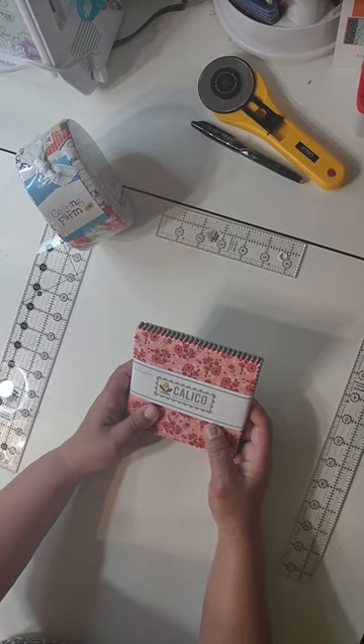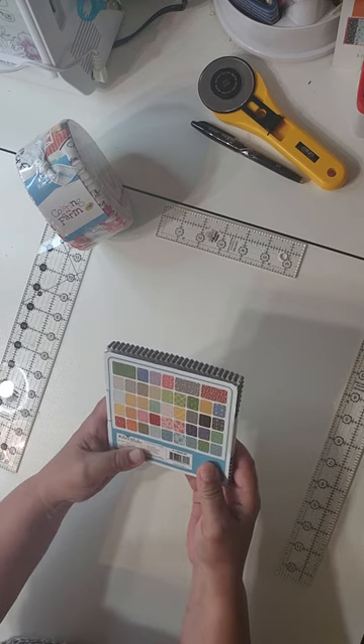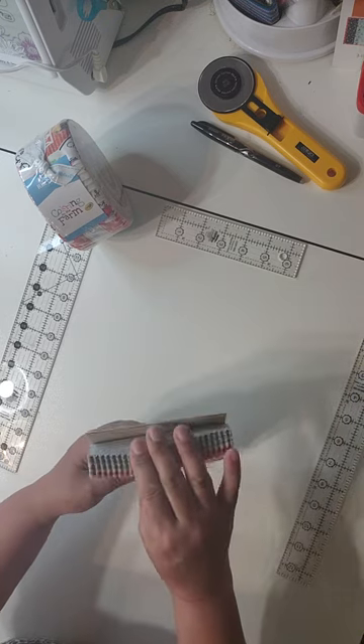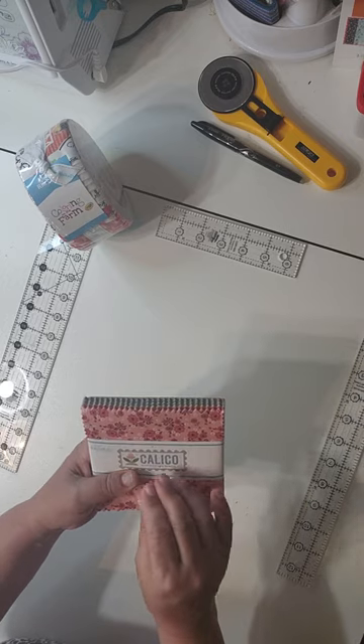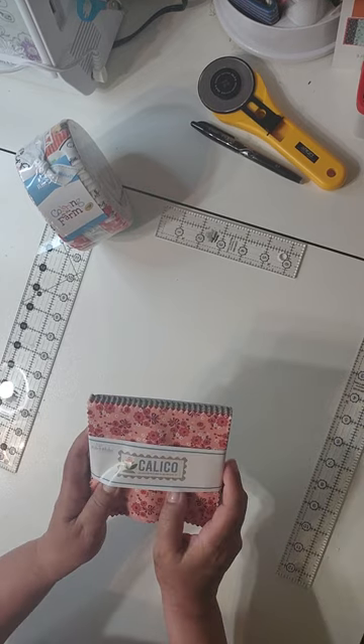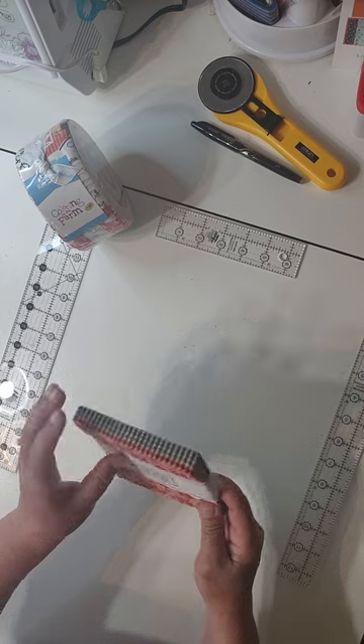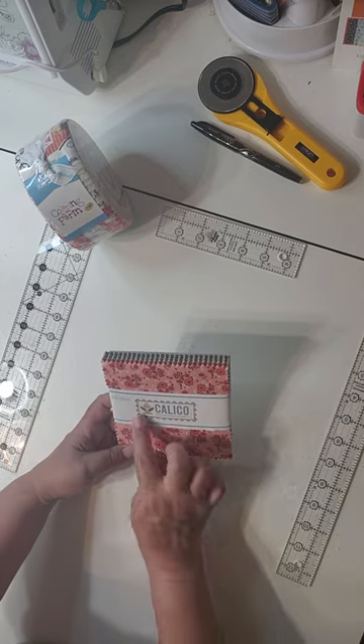Calico is by Lori Holt of Bee in My Bonnet. I talked about her some in my last video, so you can get information there. She has a great YouTube channel and a lot of different products, so check her out if you haven't already. This is Calico by Lori Holt.